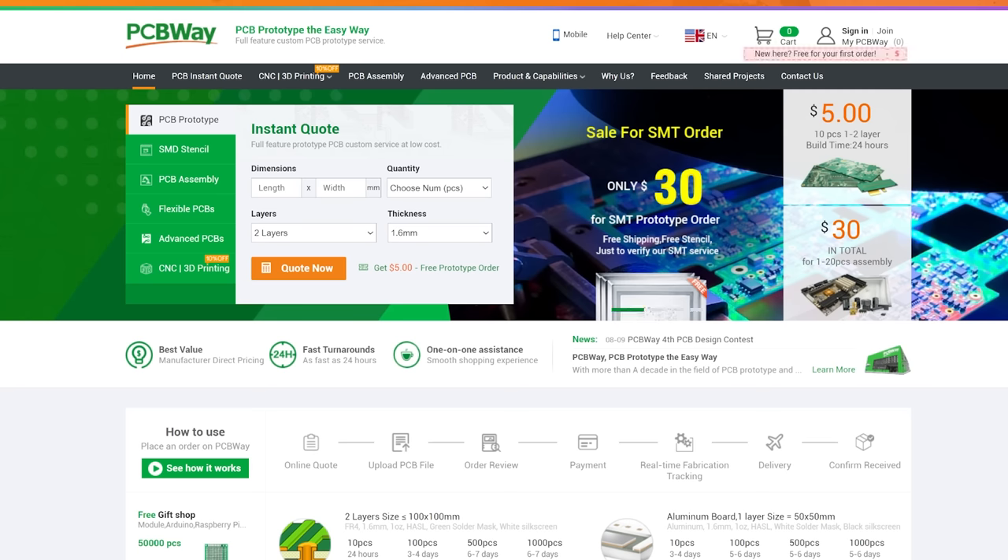Get an instant quote now over at pcbway.com, and we thank them for their support.